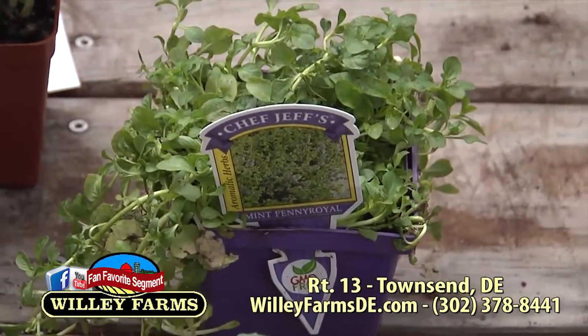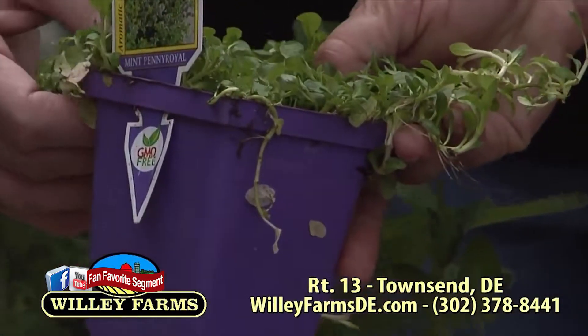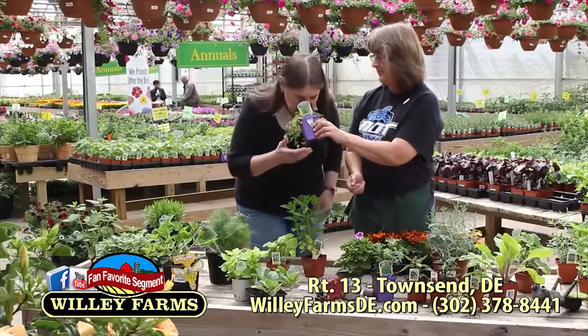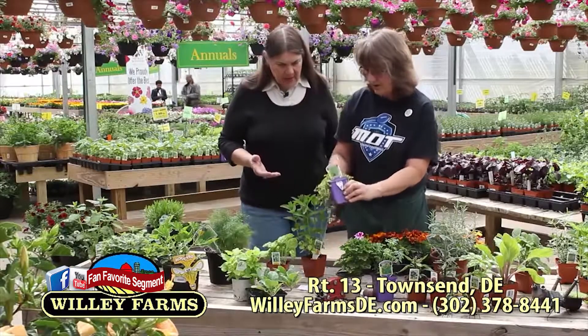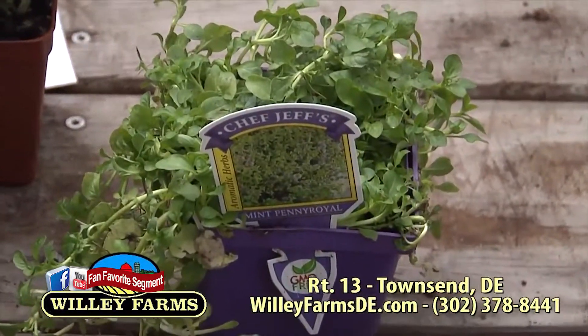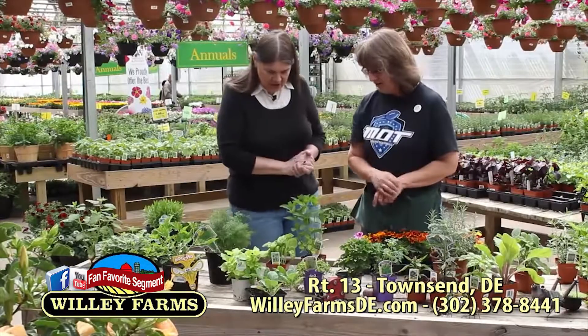If you have pets, Penny Royal is a good one. It's also aggressive, but if you can find a way to contain it — it's like a ground cover. Give it a smell. It keeps the fleas away; the fleas don't like the smell of it. I have cats, so I might have to get some.